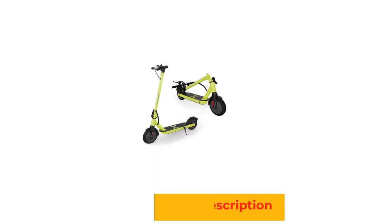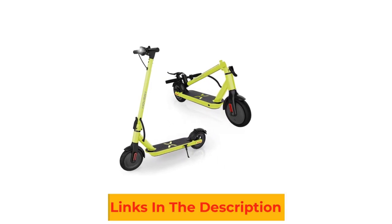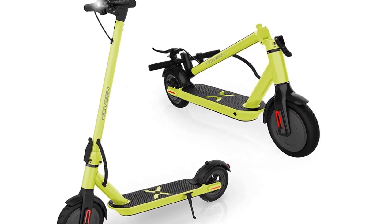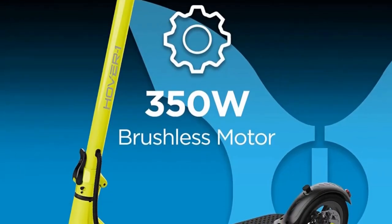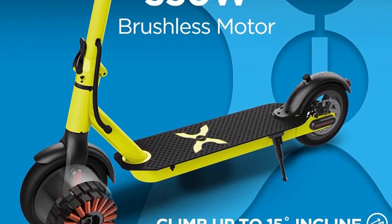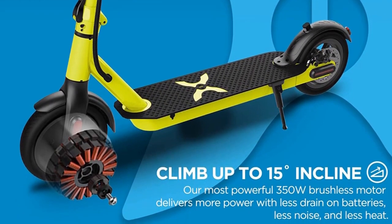The 300W motor allows you to reach maximum speeds of 14 miles per hour. You'll also find exceptional rear foot brakes for your safety. Finally, the 8.5-inch pneumatic tires allow for greater stability even on rough roads and streets.